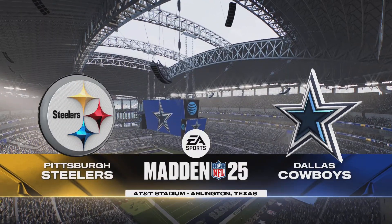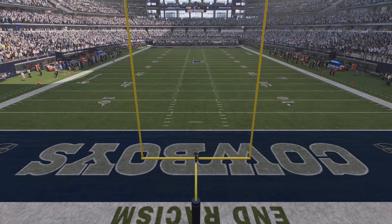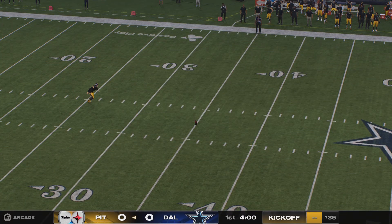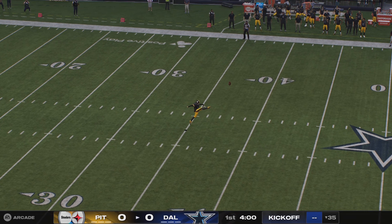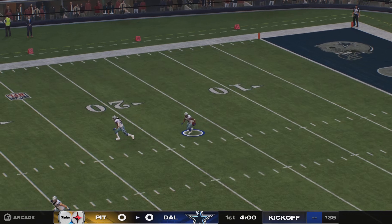We've been here so many times, and you still stand in awe at the size of this place. We're at AT&T Stadium. Welcome to Arlington, Texas. Ball is teed up. Chris Boswell to do the honors. And off we go from Dallas.